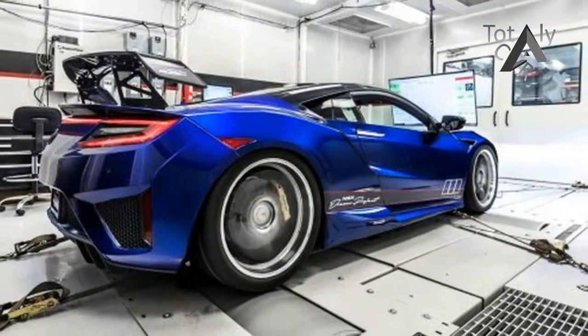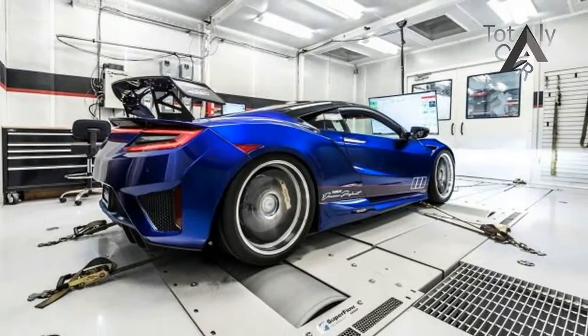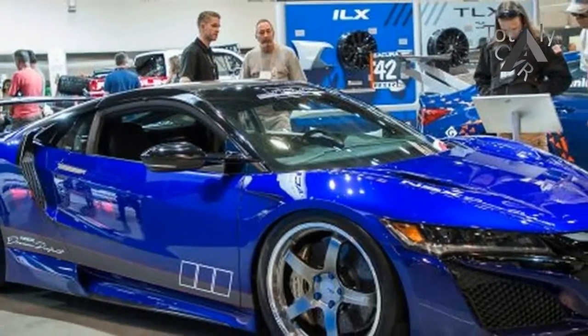A custom suspension drops the coupe by a little more than an inch, and a custom lift suspension add-on automatically raises the front axle two inches if the NSX detects a hurdle.